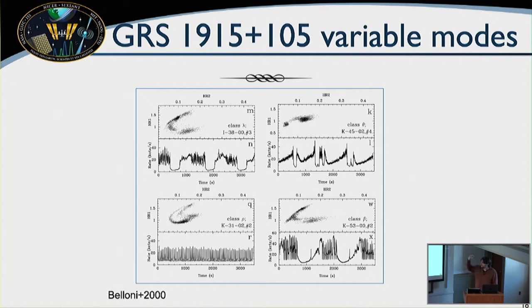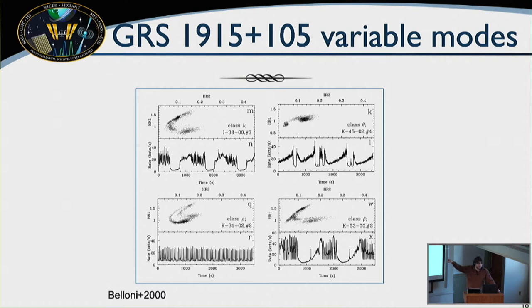GRS 1915 goes through patterns of bizarre hardness and intensity that it can cycle and repeat, leaving and returning to these states months or years later. There are about 25 Greek-letter states for these unusual classes of behavior. The color-color diagrams and light curves show very bizarre behavior — this is earlier work with RXTE, but it illustrates what's so perplexing about GRS 1915.